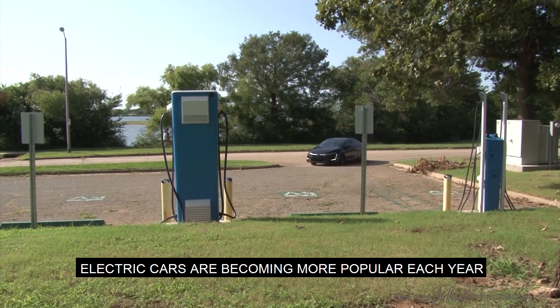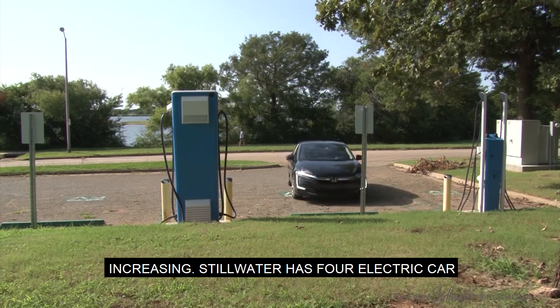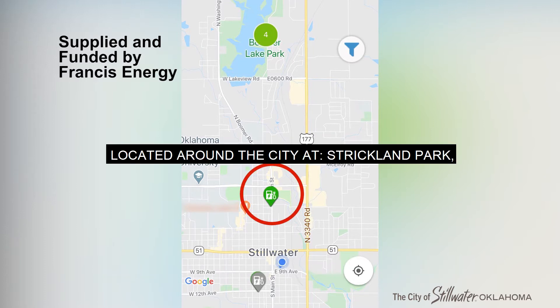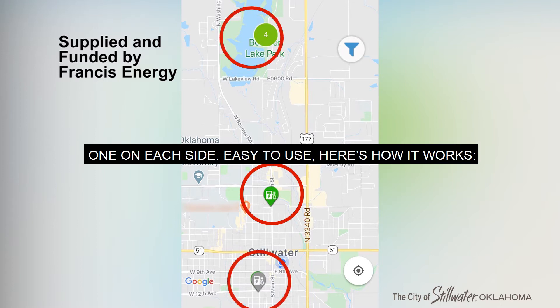Electric cars are becoming more popular each year and the infrastructure to support them is also increasing. Stillwater has four electric car charging stations supplied by Francis Energy, located around the city at Strickland Park, the Stillwater Public Library, and two at Boomer Lake — one on each side.